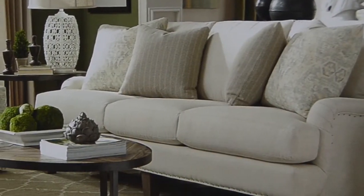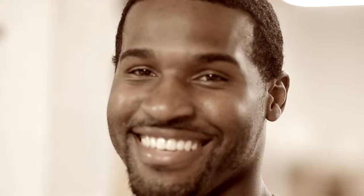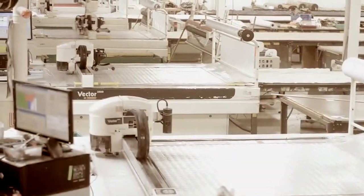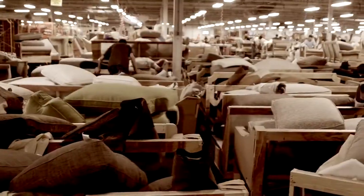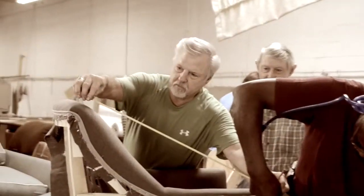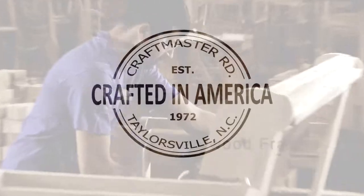Each piece is custom-built and finely crafted by hand. With over 700 talented associates and four state-of-the-art manufacturing facilities, generations of artisans are producing furniture for today with comfort, style, and elegance for any home. Our furniture is still made by true craftsmen.